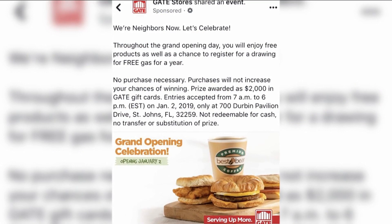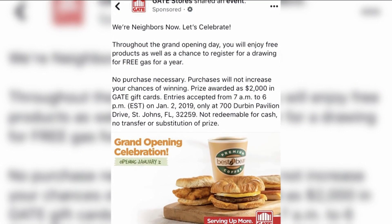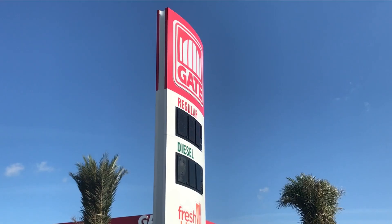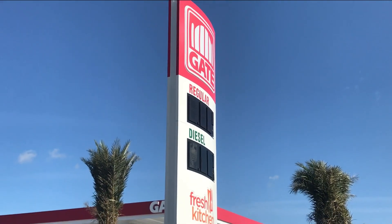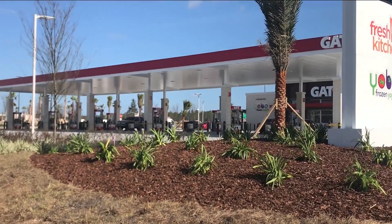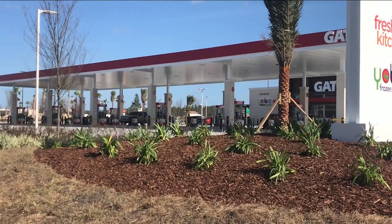You may have seen this post making the rounds on Facebook, inviting people to come out to the Gate gas station's grand opening. Gate is offering free stuff, and you can enter a drawing for a chance to win free gas for a year. If you've driven by the area recently, you'll notice a lot of work has been completed in a short time.